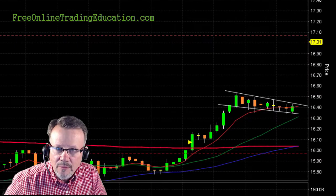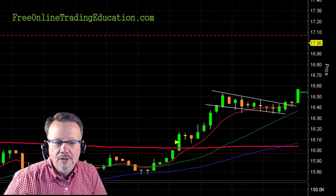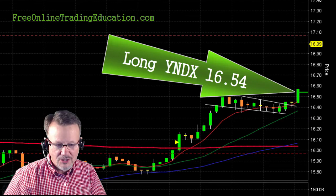So I went ahead and set a trade up here, let the market come to me — that's when the odds go in my favor — and boom, there it is, it broke out. I'm in long at 16.54 on NYDX.